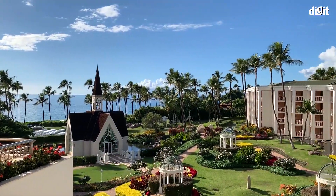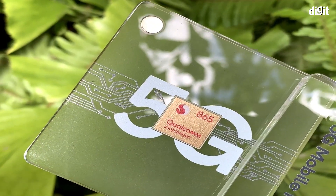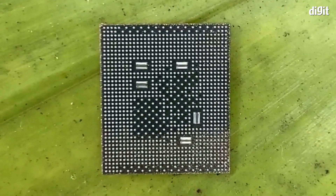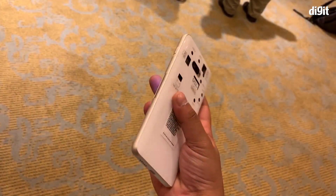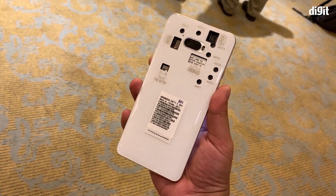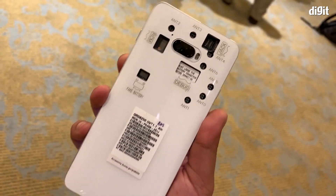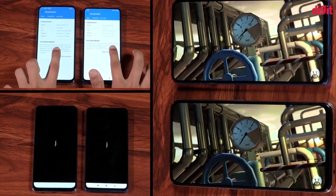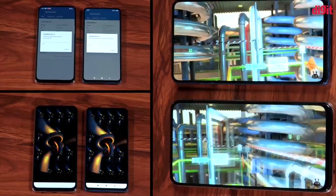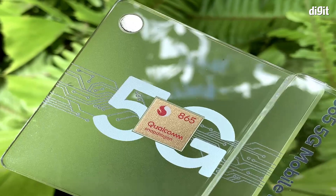We were at the Snapdragon Tech Summit in Hawaii a few days back where Qualcomm announced the Snapdragon 865, the chipset that will power flagship smartphones in 2020. During my time there, I was given a reference device running on the Snapdragon 865 to see just how fast the upcoming smartphones will run using the new chipset. We ran the same benchmarks we've been running on phones this year, and frankly it left us quite surprised.